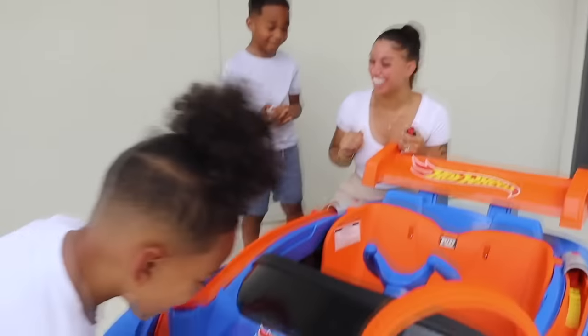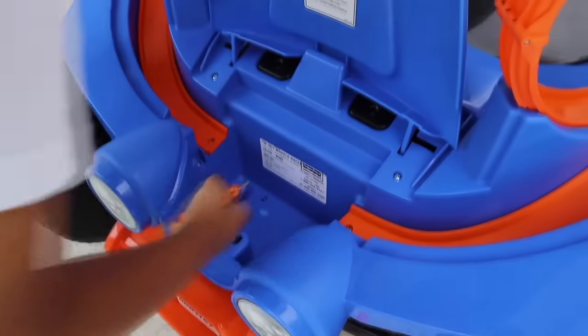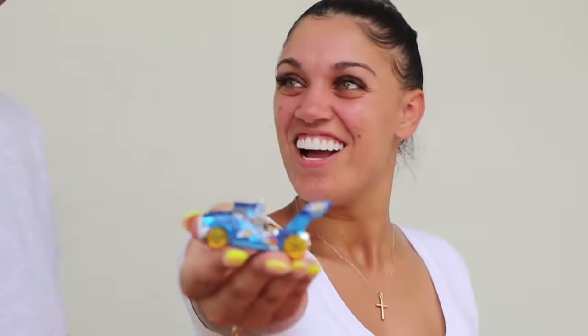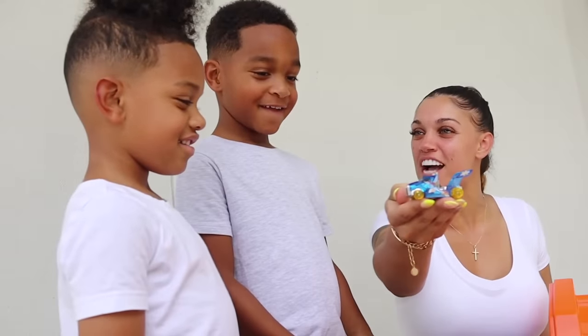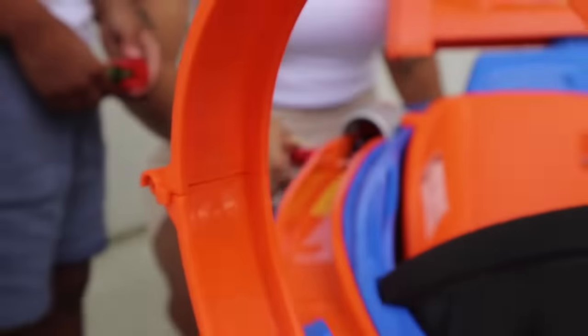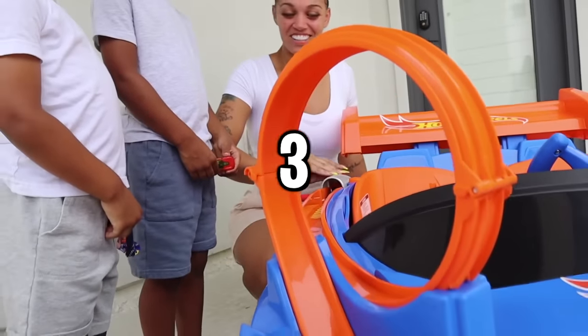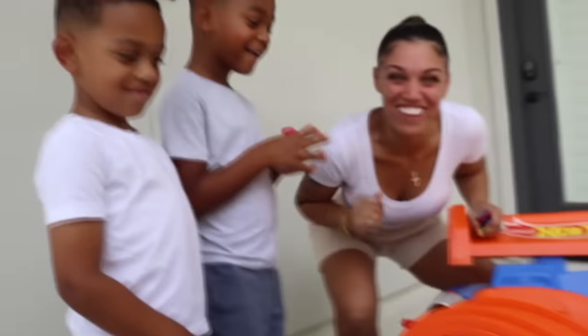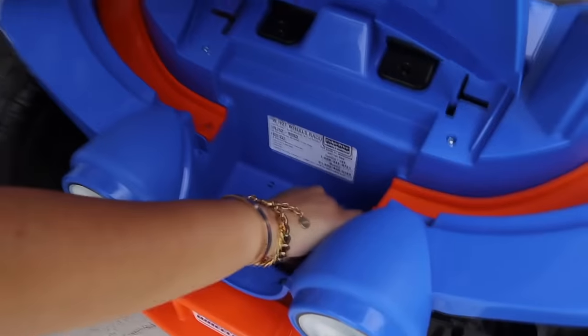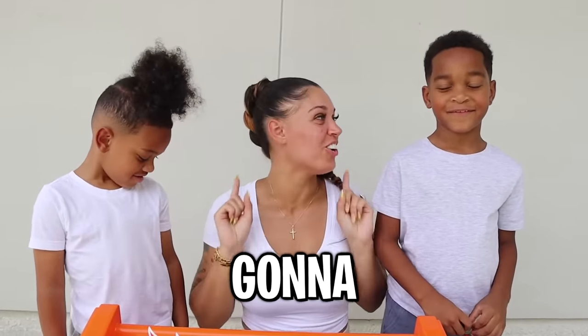Alright guys, now it's mama's turn. I've got a blue truck — you think my truck's gonna go faster than your cars? Let's go ahead and test it out. Ready? One, two, three — go! Yeah, my truck disappeared! It went into the storage.